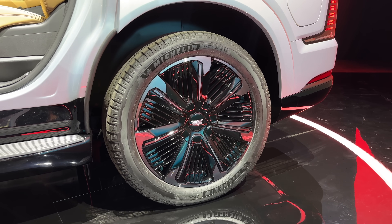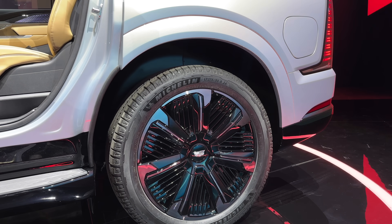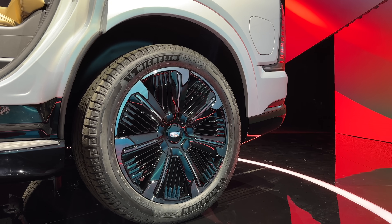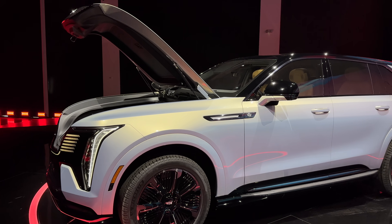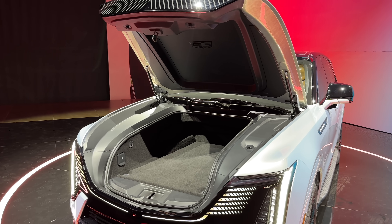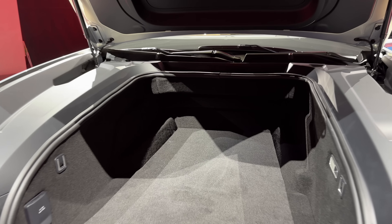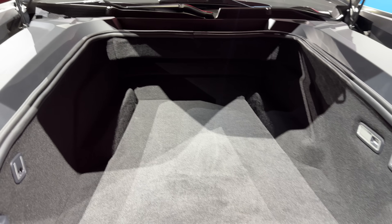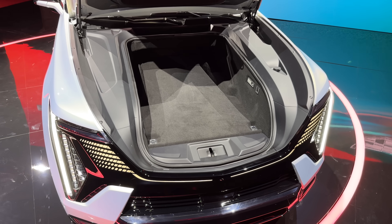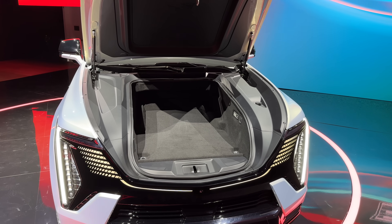The Escalade IQ has adaptive air suspension: normal height, but it can raise an inch for comfort or drop two inches to help people get in more easily given how tall it is. It also has a real front trunk — which the Lyric didn't really have — at 12.2 cubic feet with a huge opening and a power outlet inside. Allegedly it can fit a full set of golf clubs, maybe even two. It's pretty shallow but also deep, so there's solid covered locked storage in there.